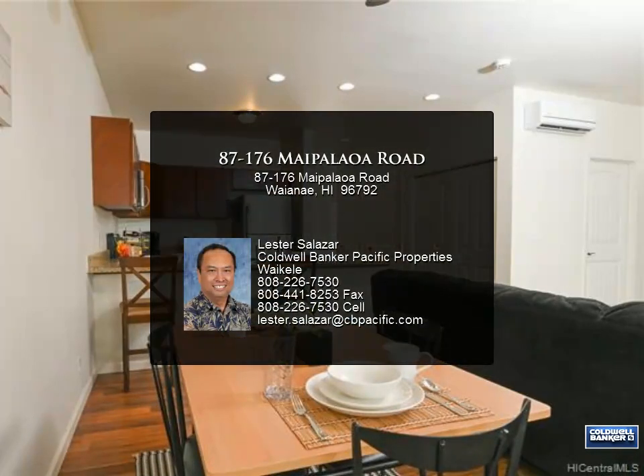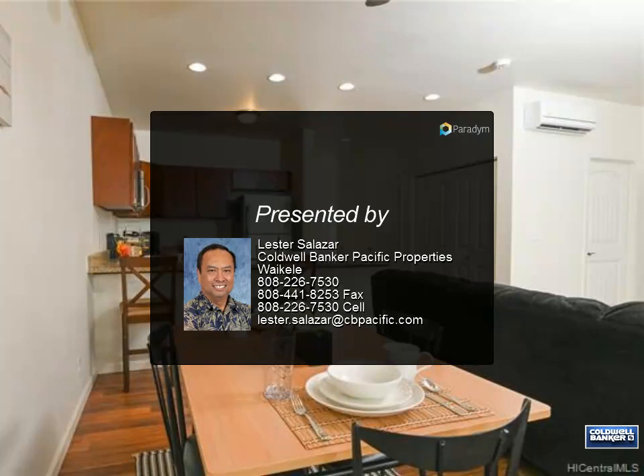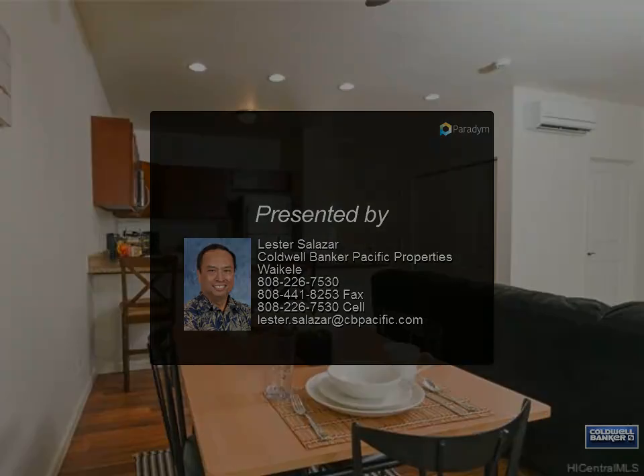A rec center, pool, whirlpool, and barbecue area complete the amenities. And if being outdoors is more your thing, the Waianae coast is nearby.